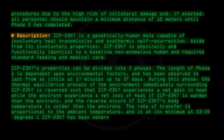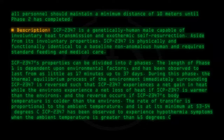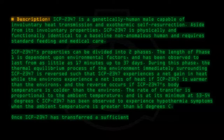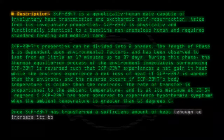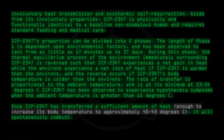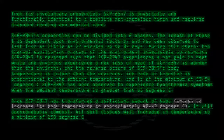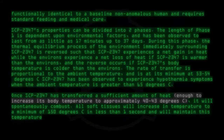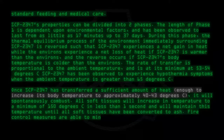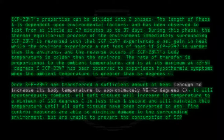SCP-2347 has been observed to experience hypothermia symptoms when the ambient temperature is greater than 65 degrees C. Once SCP-2347 has transferred a sufficient amount of heat, enough to increase its body temperature to approximately 40-43 degrees C, it will spontaneously combust. All soft tissues will increase in temperature to a minimum of 150 degrees C in less than one second, and will maintain this temperature until all soft tissues have been converted to ash. Fire control measures are able to minimize damage to the surrounding environment, but are unable to prevent the consumption of SCP-2347.